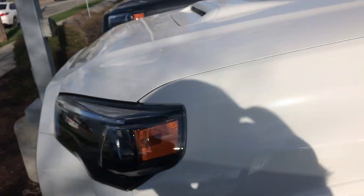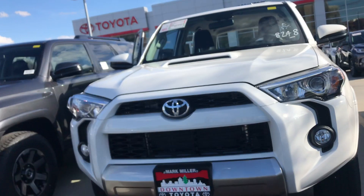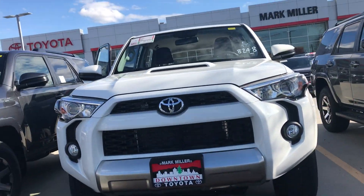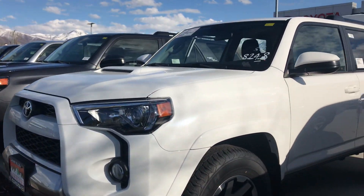You also have color-keyed handles as well as color-keyed side mirrors. Again, my name is Sam — the best phone number you can reach me at is 801-415-3127.